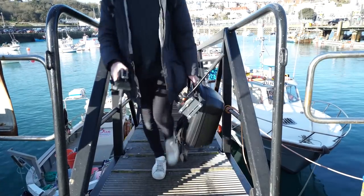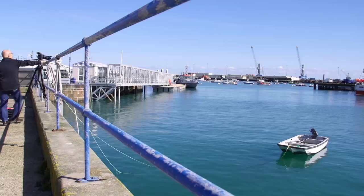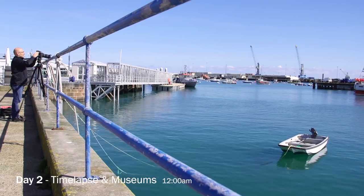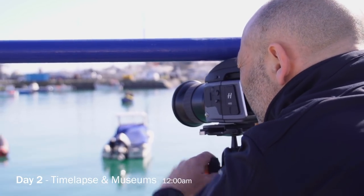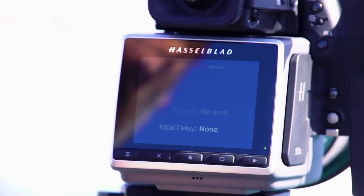I also wanted to capture the dramatic range of the tides in Guernsey on a six-hour time-lapse. The H6 has a built-in interval timer which I took advantage of.